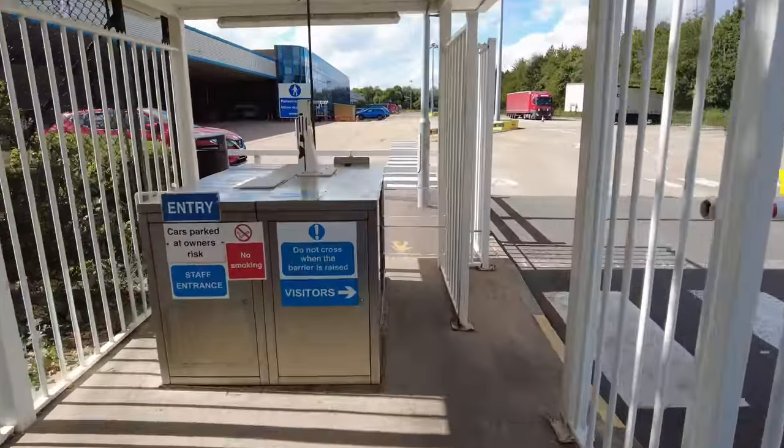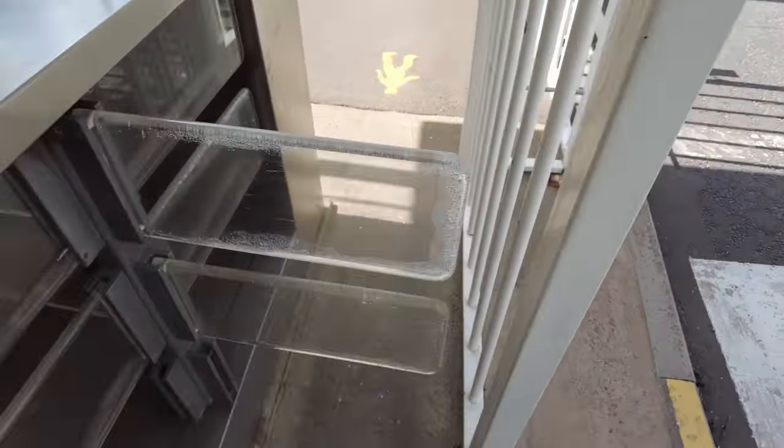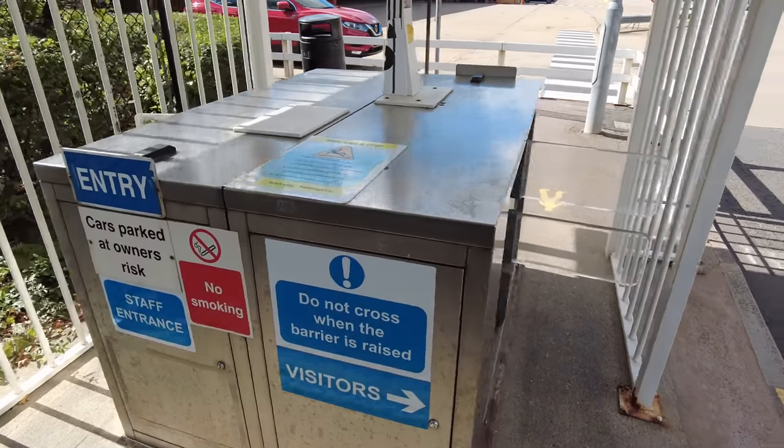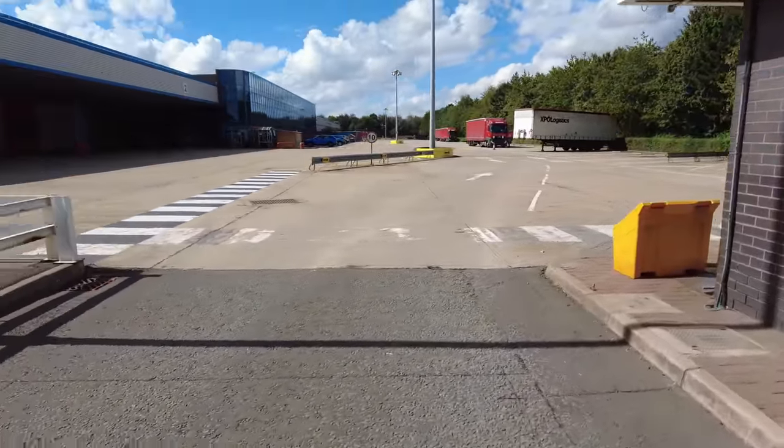Look at those turnstiles — little plastic bits. That's quite easy to hop over them, isn't it? But it actually takes you into the site with no further security inside.